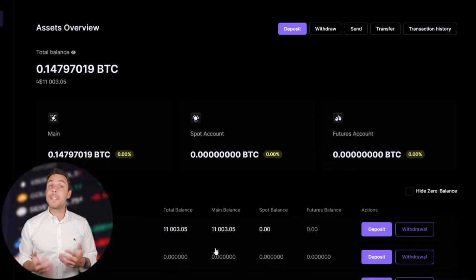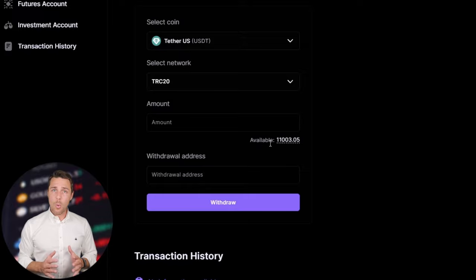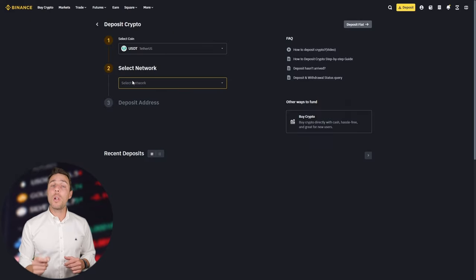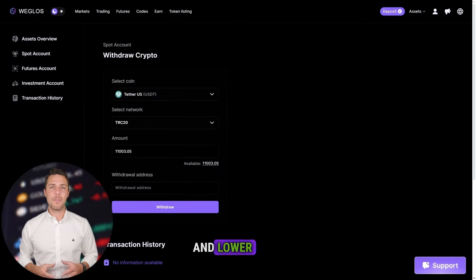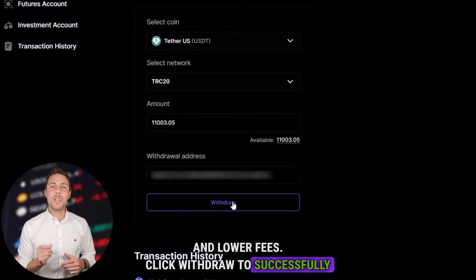By starting with an initial investment of $10,000, you can make a profit of $1,000 or more. To withdraw the funds to a crypto wallet, go to the Withdrawal tab and enter the withdrawal address from a wallet such as Coinbase, Binance, or Bybit. I suggest using the TRC20 network for faster transactions and lower fees. Click Withdraw to successfully complete the transaction.